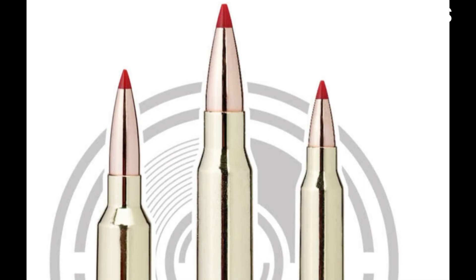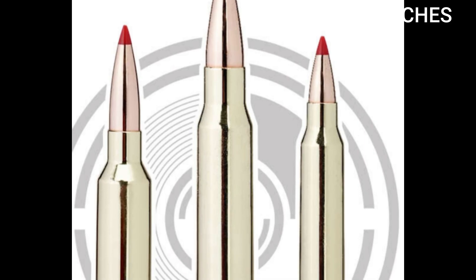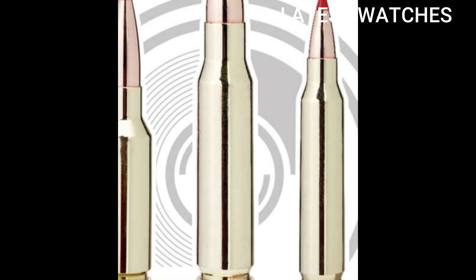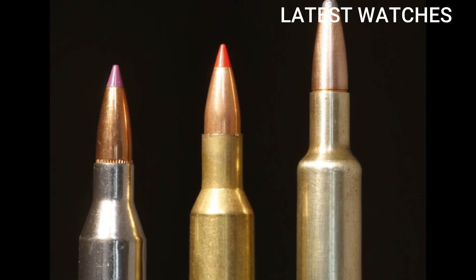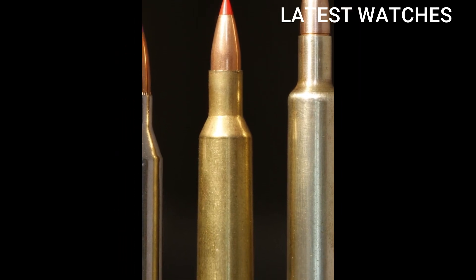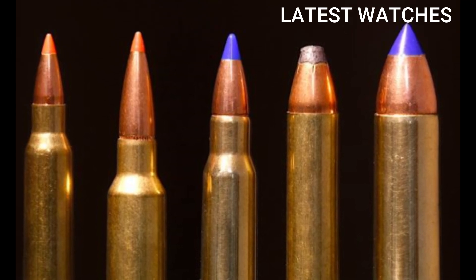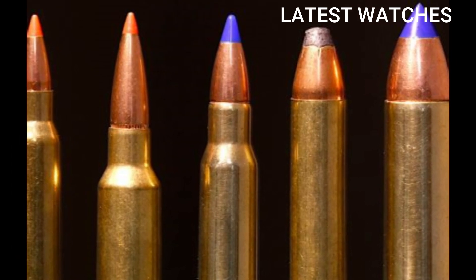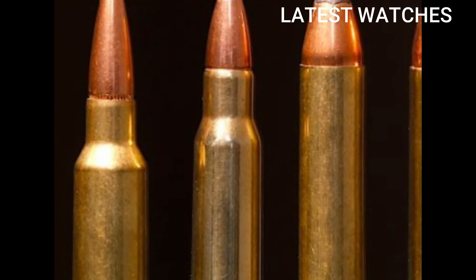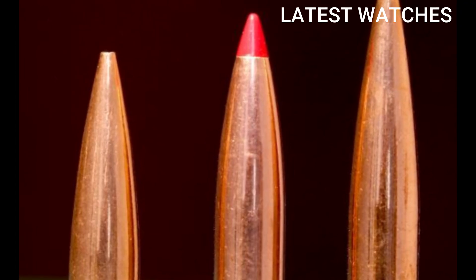Military and civilian use cases include DMR rifles, U.S. military testing, long-range AR builds, varmint to medium game hunting, and tactical competition shooting like PRC and NRL. Pros: extremely flat trajectory, low recoil, high energy downrange, works in AR-15 platform, high ballistic efficiency for wind deflection, barrier-blind performance with proper loads. Cons: limited factory ammo with only 5–7 SKUs, requires 6.5 Grendel-type magazines, not ideal for short barrels, barrel availability still catching up.